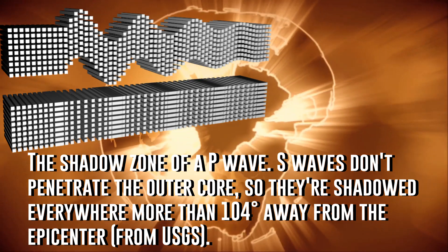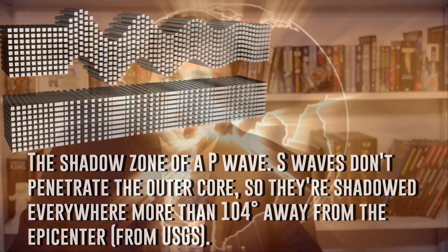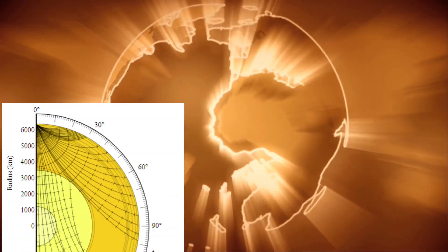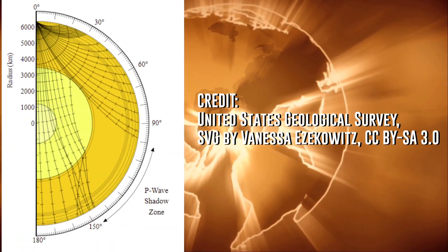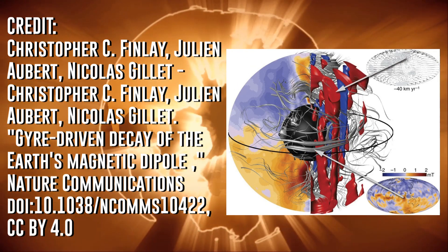P waves are capable of moving through solids and liquids, while S waves are only able to penetrate solids. The consensus on the inner core being solid was because we observed both P and S waves traveling through the innermost core. Similarly, we know that the outer core is something of a liquid metal.